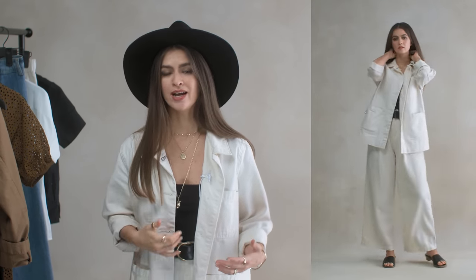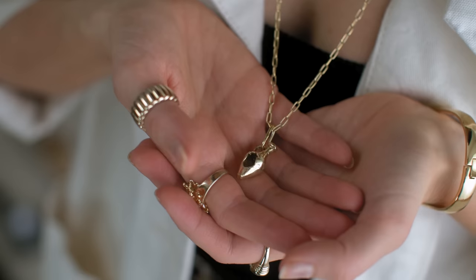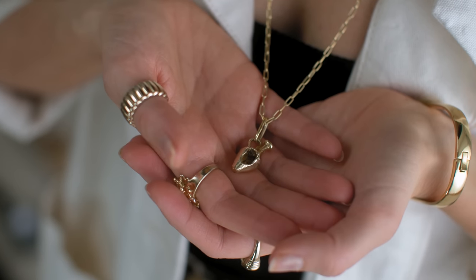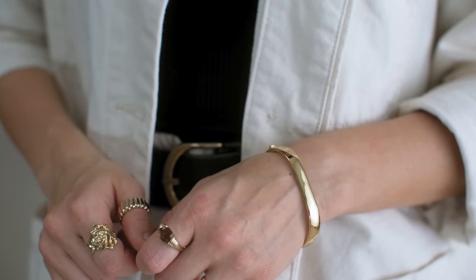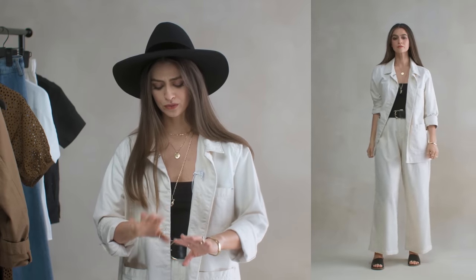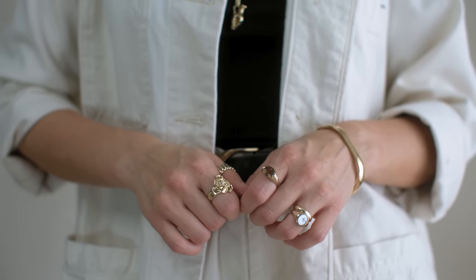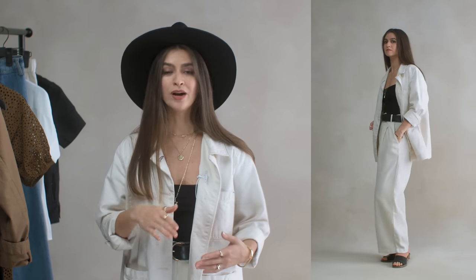For jewelry I'm layering necklaces by Pamela Card — a little coin and a sculptural vase piece. I also have a clasp bracelet by Jenny Bird and an assortment of statement rings. I'll be wearing a lot of these jewelry items on repeat throughout this video to keep things simpler.